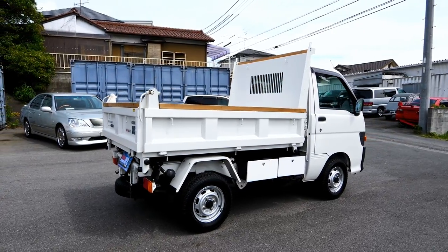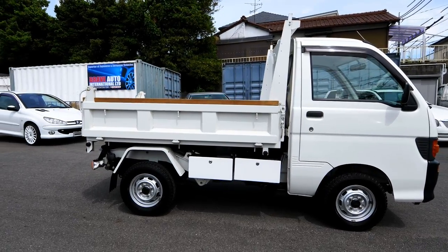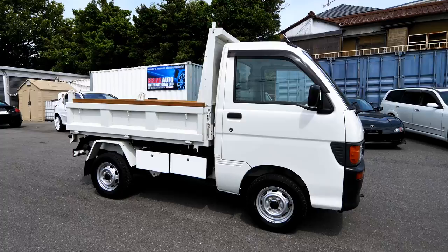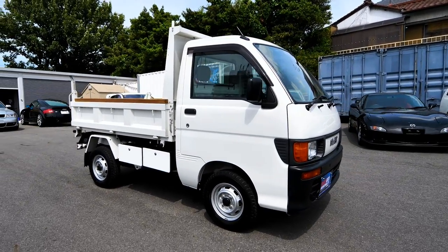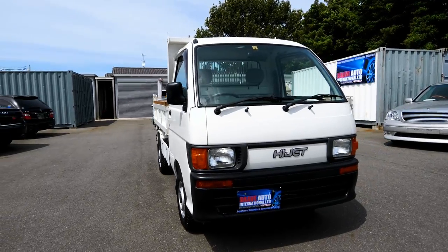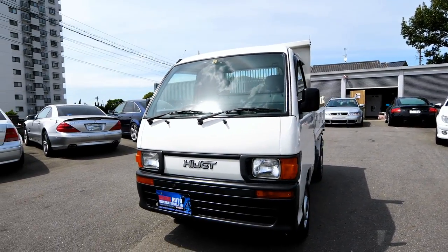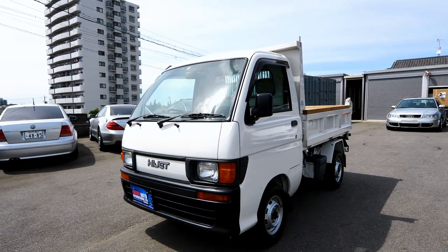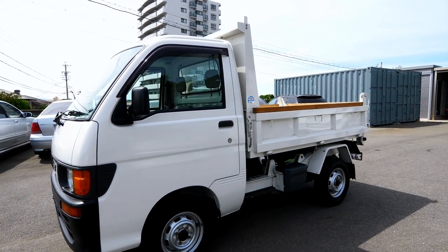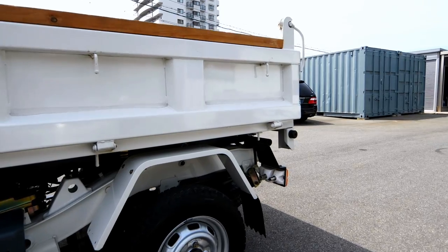Some of these have an electric tip body and some have a PTO-driven one. The PTO-driven one is actually better than the electric because you can control the speed of the tipping body with the PTO, whereas with electric bodies there's only one speed. It tends to be the Suzuki that has the electric and the Daihatsus that have the PTO.